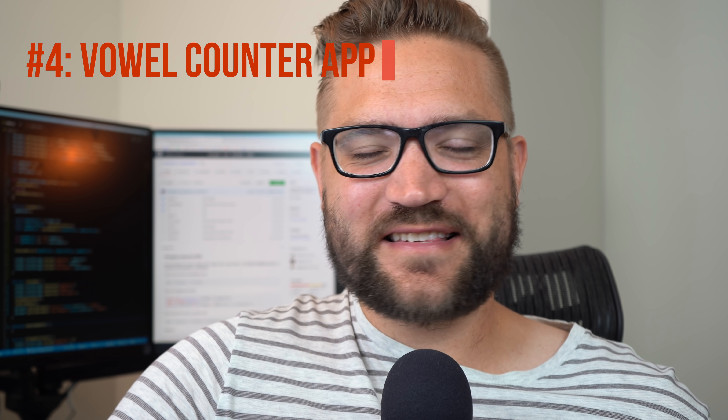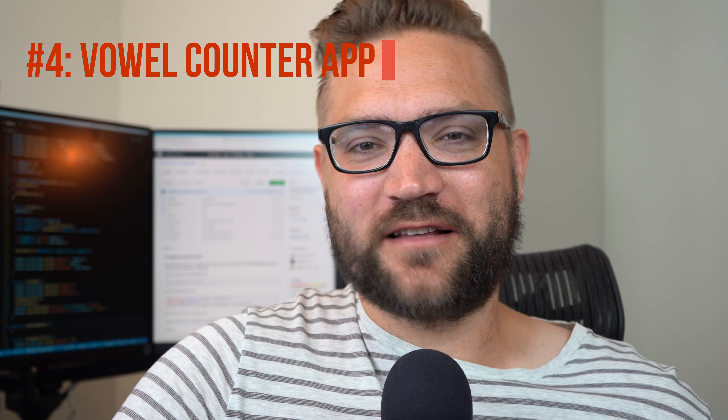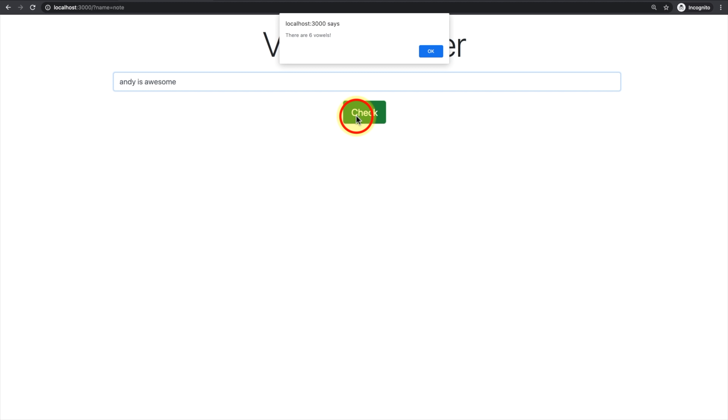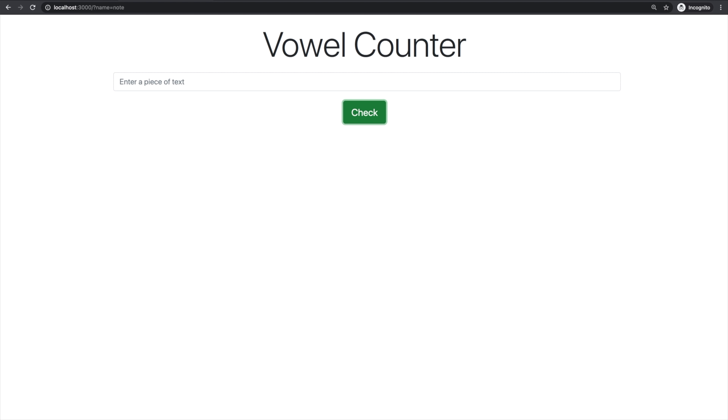The fourth thing I recommend is similar but adds more programming logic: a vowel counter. Similar to the note-taking app, you'll have a text area where you can put in a lot of text, and when you press submit, you find out how many vowels are in that paragraph of text. The reason I like this is because now you have to analyze a string and figure out how many vowels are in it — simple programming logic that will help get you moving forward.